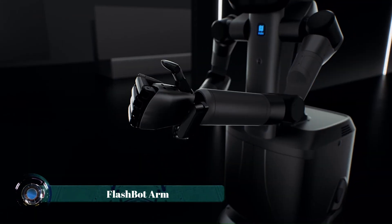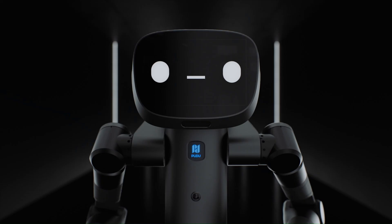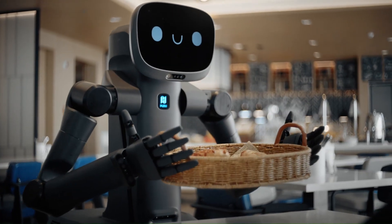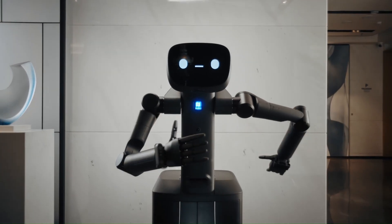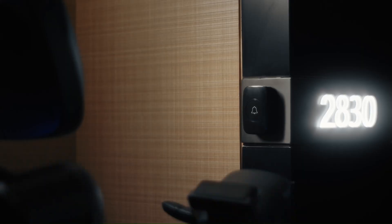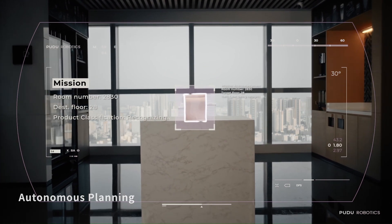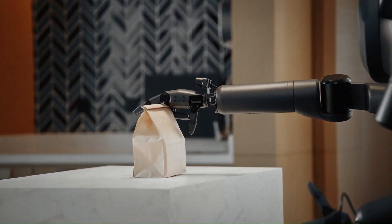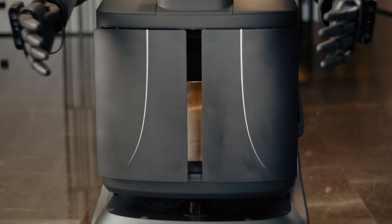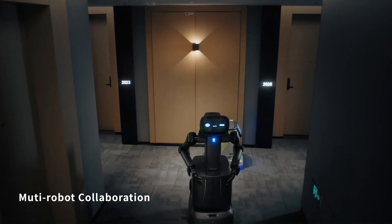The Flashbot Arm, developed by Pudu Robotics, is a semi-humanoid service robot that integrates advanced AI for autonomous delivery and precision handling in commercial settings. Equipped with two seven-degree-of-freedom robotic arms and dexterous hands, it can perform complex tasks like pressing buttons, grasping objects, and navigating environments using VSLAM and laser SLAM technologies. Its embodied AI allows for natural conversations and collaborative task planning with other robots.